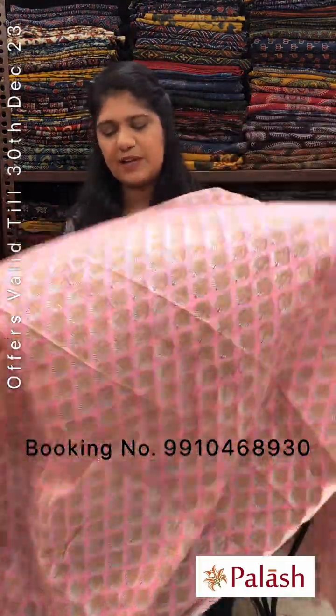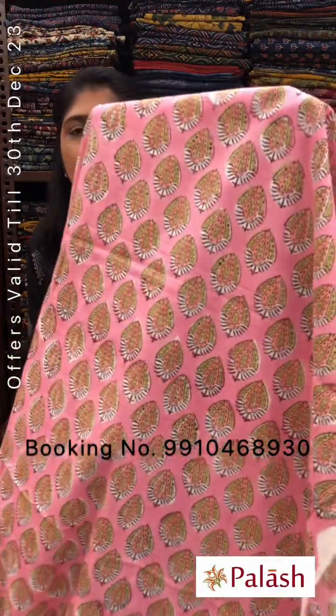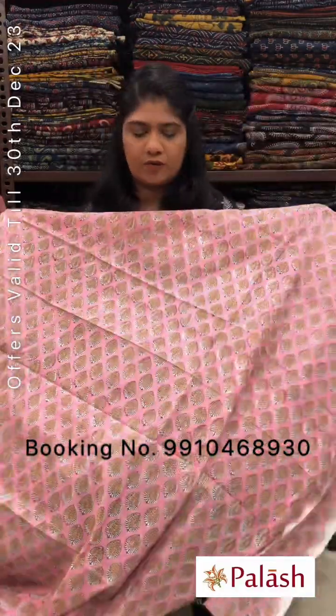All these fabrics are suitable for shirts, dresses, and blouses. This is the pink color with all-over booty design — 100% cotton fabric.